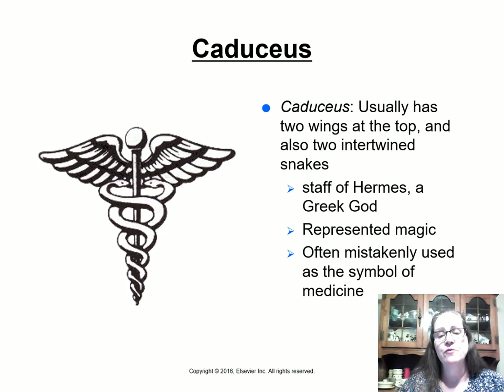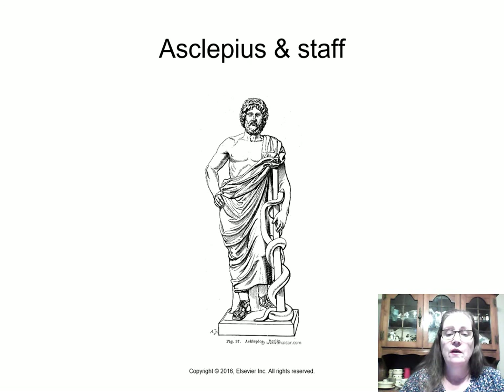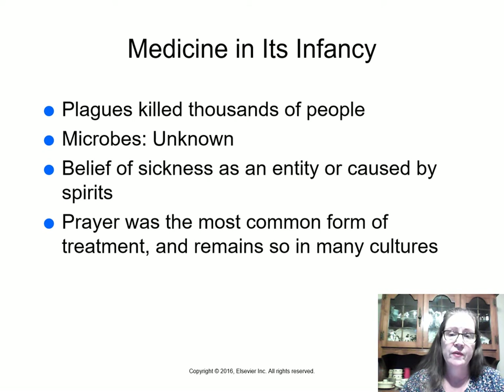The caduceus is the one we see a lot on medical things. It's very pretty because the wings make it look symmetrical and there are two snakes. This is actually the staff of Hermes, a Greek god who represented magic — not medicine. It is used mistakenly quite often as a symbol of medicine. There's a picture here of a statue of Asclepius and his staff.